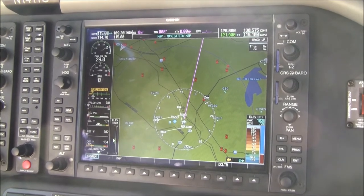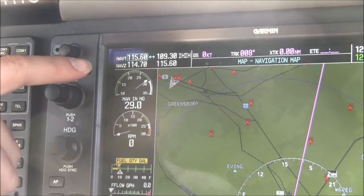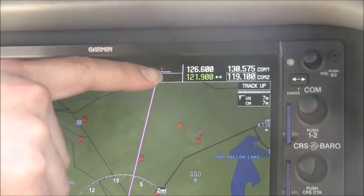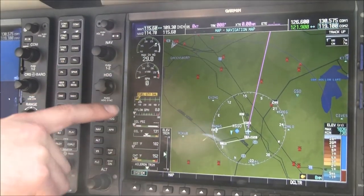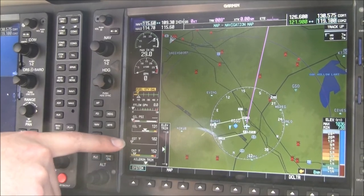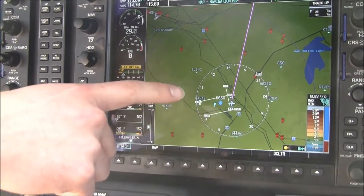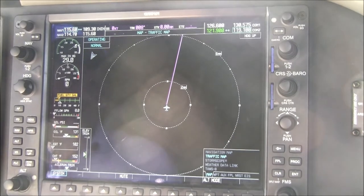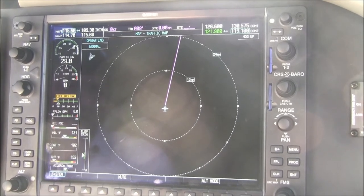Take a look at the multi-function display on this G1000-equipped 350. It has NAV1 and NAV2 active and standby frequencies, trip information in the center, and COM1 and COM2 active and standby frequencies. Engine instrumentation includes manifold pressure, RPM, fuel quantity gauges, fuel flow, oil pressure, oil temperature, highest EGT and temperature, and highest CHT and temperature, plus trim information. The map page shows a trip plan to Myrtle Beach. The traffic page features the Ryan 9900BX 24 nautical mile active traffic system.